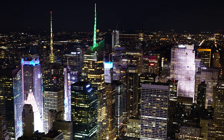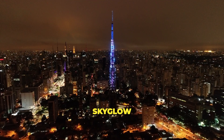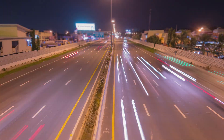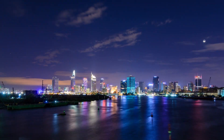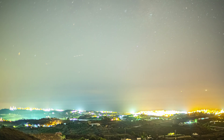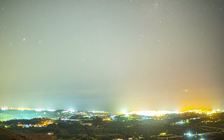Light pollution comes in several forms. First up, we have sky glow — that eerie, orangish glow over cities at night. It's caused by street lights, buildings, and other sources of artificial light reflecting off particles in the atmosphere. This glow spreads out and brightens the night sky, making it hard to see stars, planets, and, you guessed it, the Milky Way.